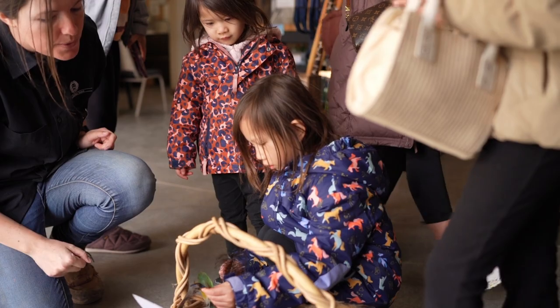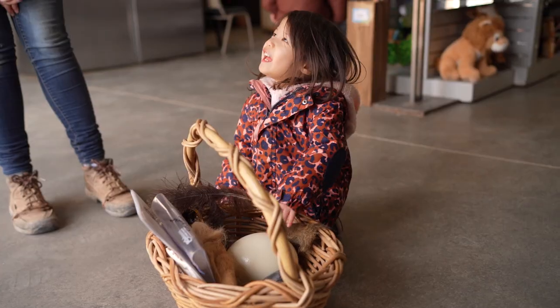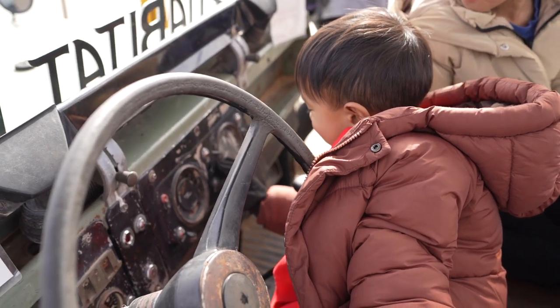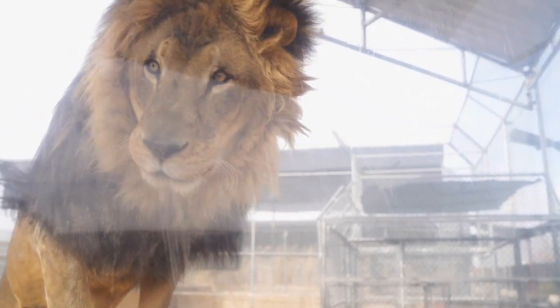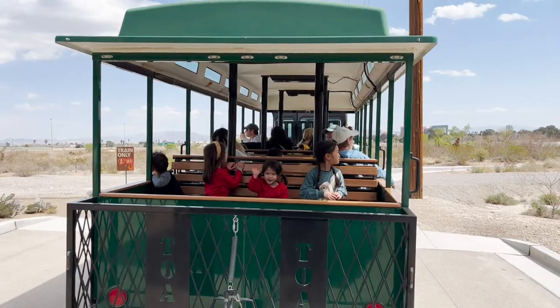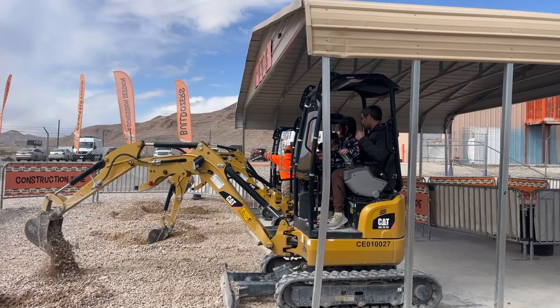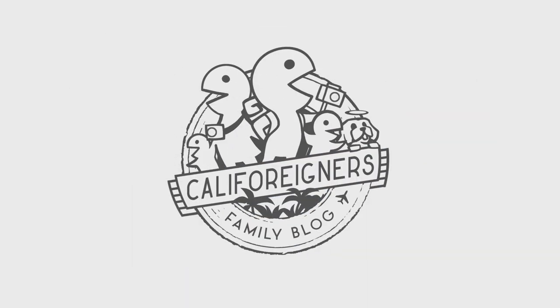We're really grateful to Megan and everyone at the Lion Habitat Ranch that allowed us to come in to film and learn all about the amazing lions they have in their care. Whether you're just passing through or live in Vegas, we highly recommend bringing the kids out to see the lions at the Lion Habitat Ranch. And if you're looking for more family-friendly activities around Vegas, check out our videos on the Spring Preserve and the nearby Dig This activity, or browse through our ever-growing library of great spots around California. Thanks for watching!